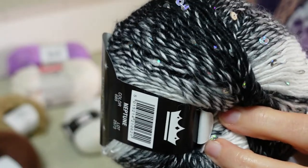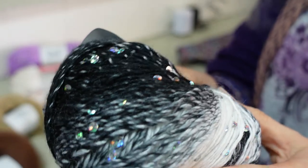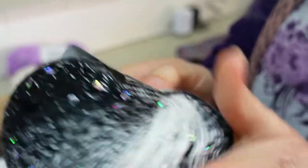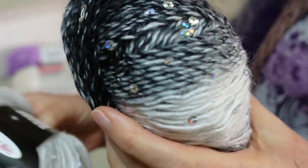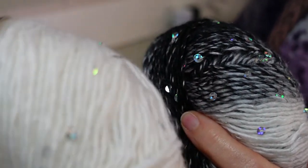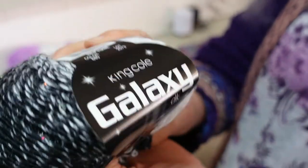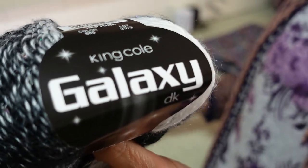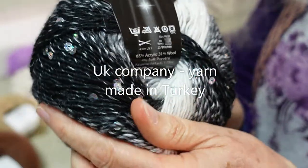Then finally I saw this and just could not resist — this beautiful black and white gradient yarn with gorgeous little sequins in it. It's beautifully soft, really nice. I bought a matching ball of white to go with it. The brand name on this is King Cole and its name is Galaxy. It's a DK yarn, so in theory it should work in my knitting machine.